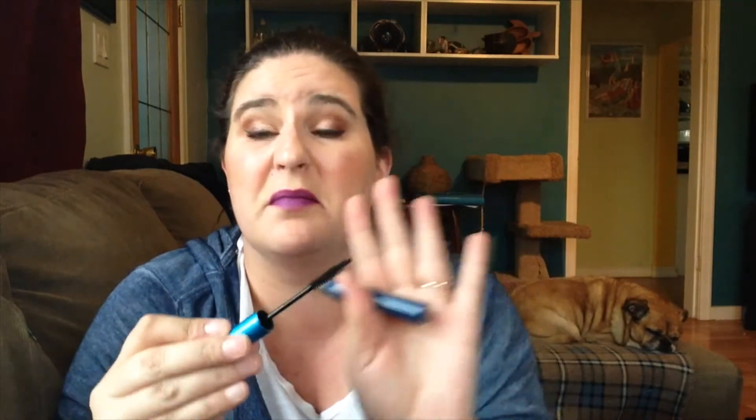Also when I got my Warm Neutrals palette on that trip, I picked up the MAC Giga Black Lash mascara. This stuff is amazing — it is the best lower lash mascara I've ever seen in my entire life. I know a lot of people don't use it for their upper lashes, but I love it on mine. It's not what I have on today, but I really like it. I think it will probably be my all-time favorite mascara.